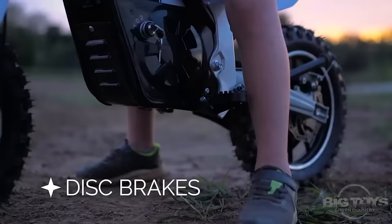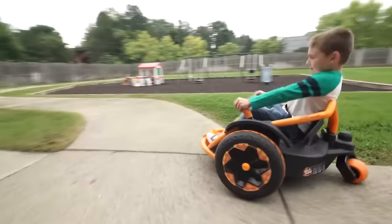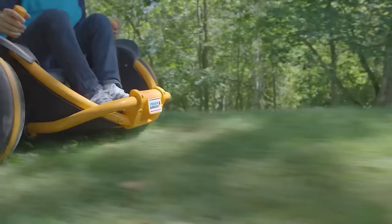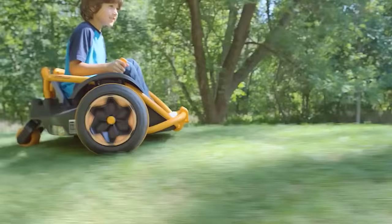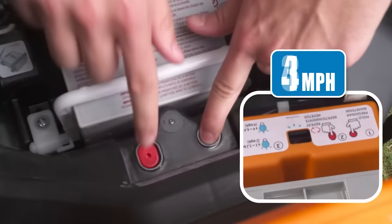Power Wheels Wild Thing. Our last vehicle today has nothing in common with actual grown-up cars, but that doesn't make it any less interesting or entertaining. Fisher Price has created a quirky electric three-wheeled vehicle controlled by two levers on either side of the rider. Wild Thing is able to ride forward, backward, and even rotate around its axis. The maximum speed is 8 kilometers per hour, but because the toy is designed for very young children, the restriction can be set down to 3 or 4 kilometers per hour.